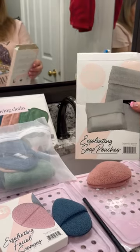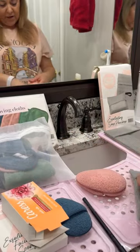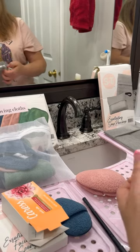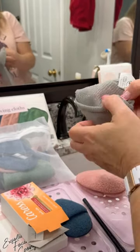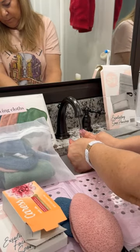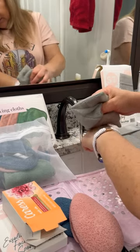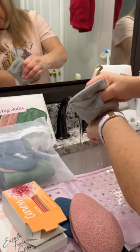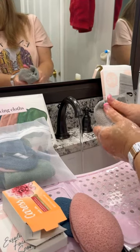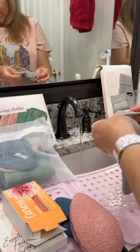All right, now we're going to take a look at the S&T exfoliating soap pouches. I'm just going to put the soap in and show you how this works. You can go bigger or smaller because it has a nice enough opening to get in there. It feels really good, and you can see it's actually working because you can see the soaping bubbles. See the soap coming right through — this is awesome. And when you're done, you can leave your bar of soap in here and it will dry quickly, or you can take your bar of soap out.